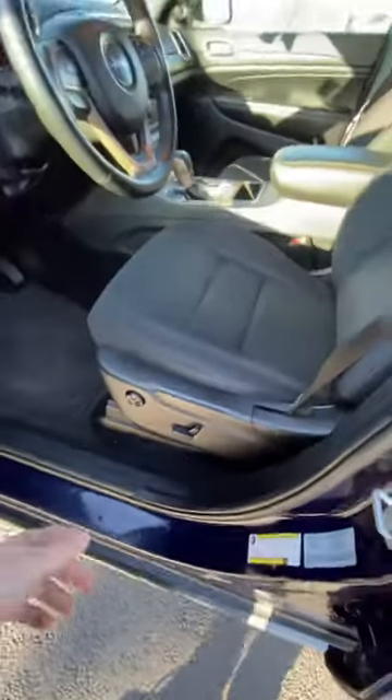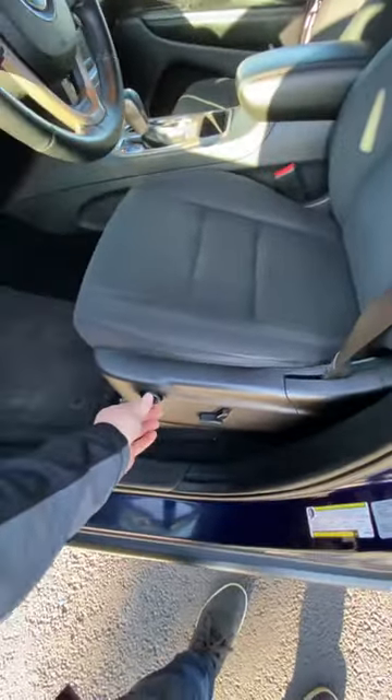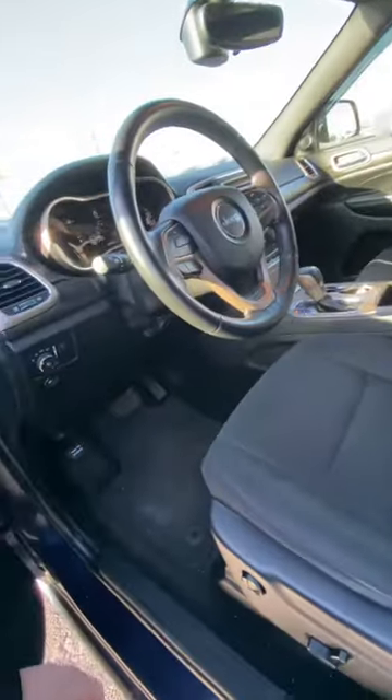Let me show you inside. You've got automatic seats and automatic lumbar, so you're going to be adjusted about eight different ways.